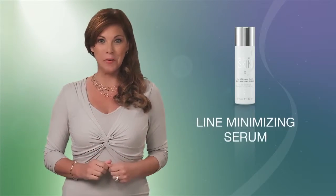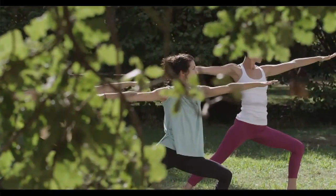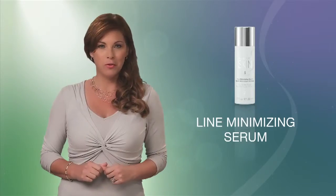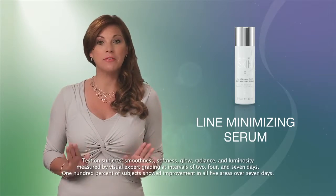Now you're ready for Advanced Skin Care, starting with the Line Minimizing Serum. This rejuvenating serum is formulated for all skin types. Apply it to the spots where you first see those annoying fine lines and wrinkles, and the serum will help to diminish the visible signs of aging.